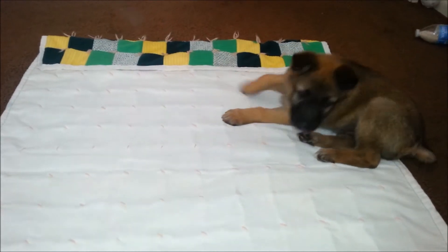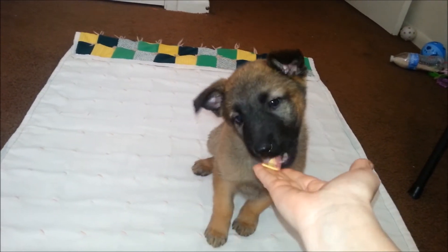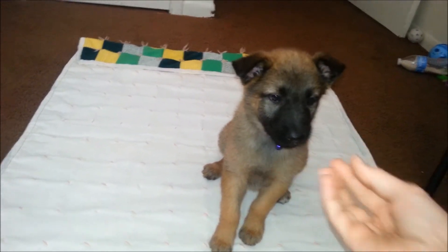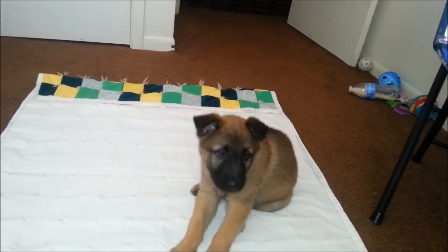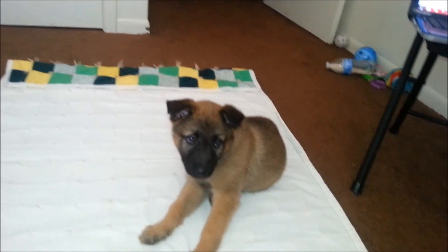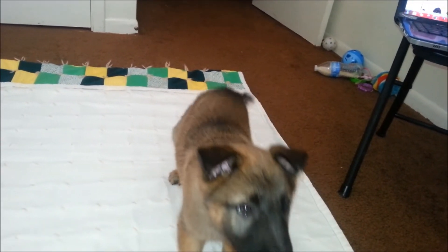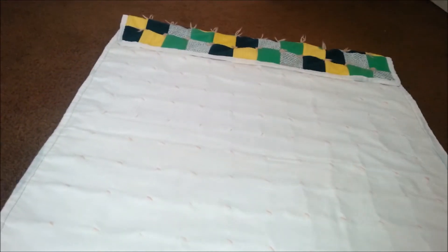Annie, here. Here. Good girl, treat. I always recommend when you're doing the training, you have something specific just for training — they won't get this when you're doing other things. This is the only treat they get when they're training. That way they have something to look forward to.